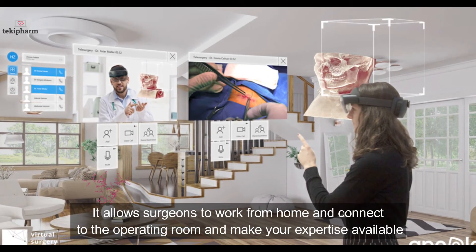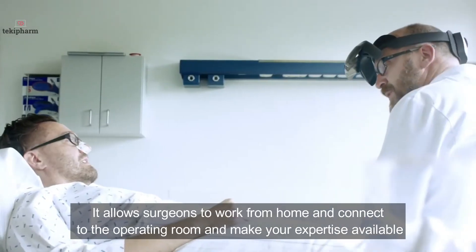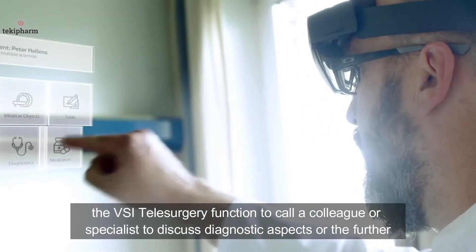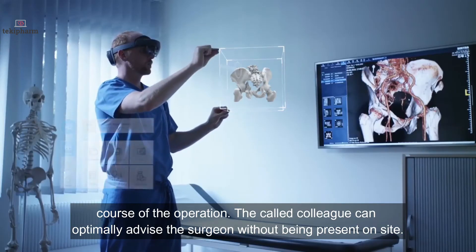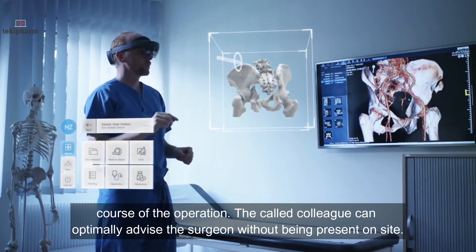It allows surgeons to connect from home to the operating room and make their expertise available at any time. If questions arise during surgery, the surgeon can use the VSI telesurgery function to call a colleague or specialist to discuss diagnostic aspects or the further course of the operation. The called colleague can optimally advise the surgeon without being present on site.